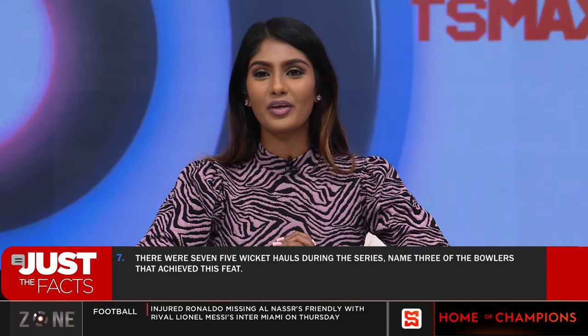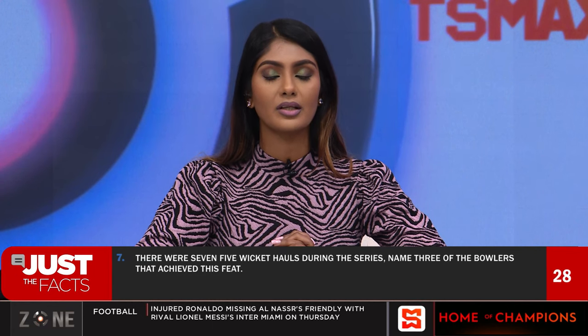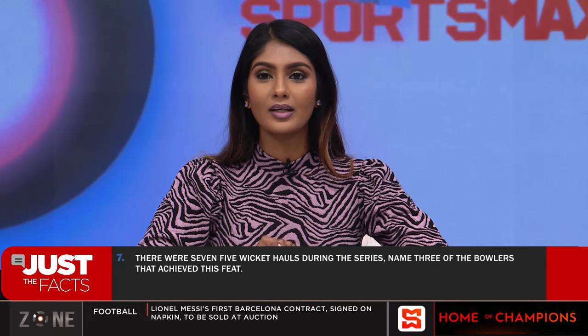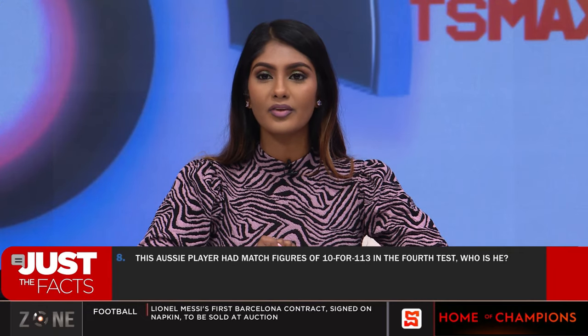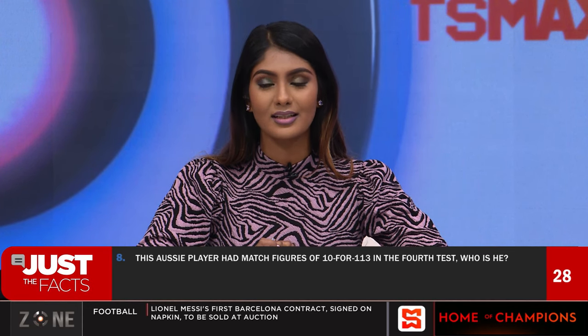Question six: There were seven five-wicket hauls during the series. Name three of the bowlers that achieved this feat. Courtney Walsh and Glenn McGrath for sure. And this Aussie player had match figures of 10 for 113 in the fourth test — McGrath? He had a total of 26 wickets. Or Shane Warne — oh yeah, Warne.